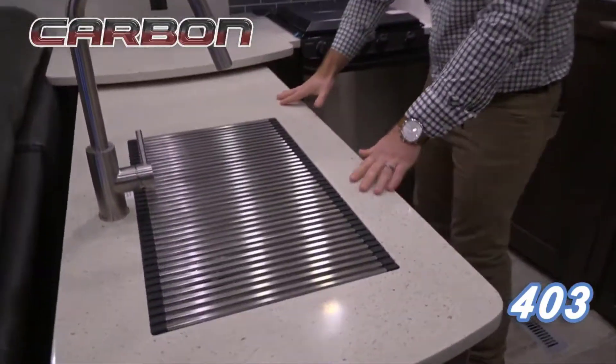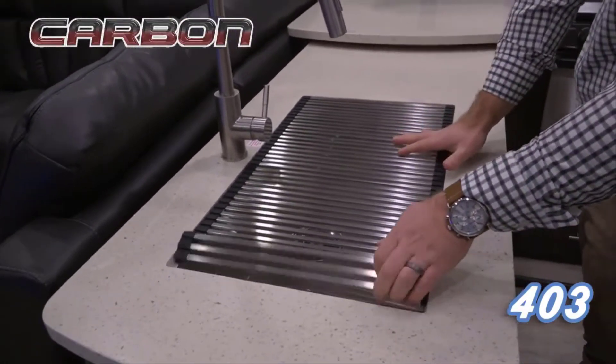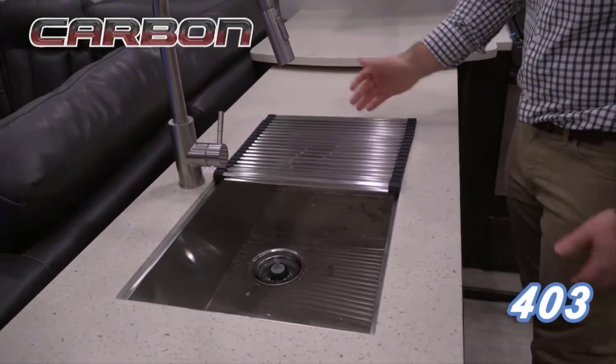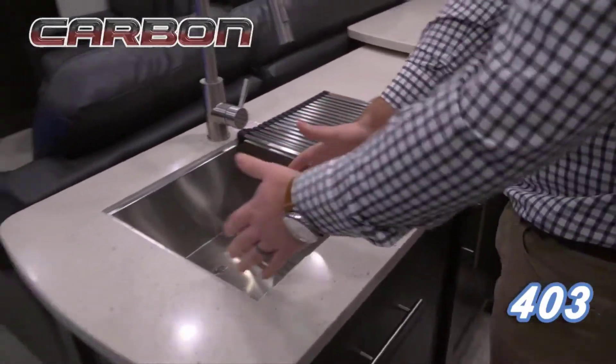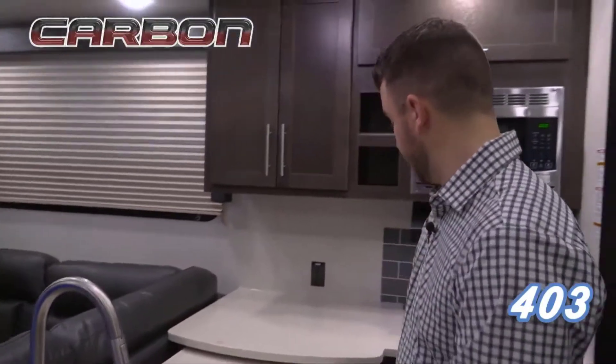Along with that, you have solid surface countertops and plenty of prepping and cooking space. In addition to that, you have a big farmhouse sink and this sink cover also turns into a drying rack. You can slide that over, wash your dishes, and dry them right here without having to fight the space as you're cooking.